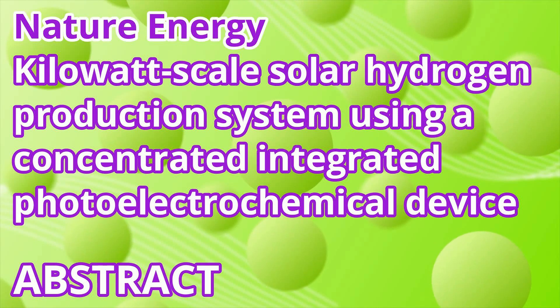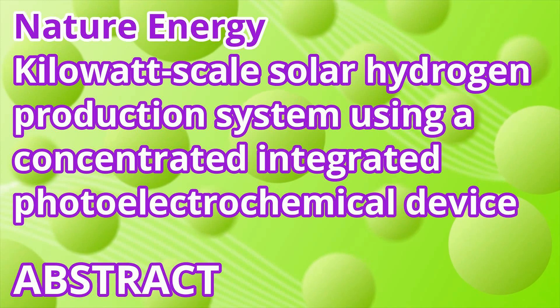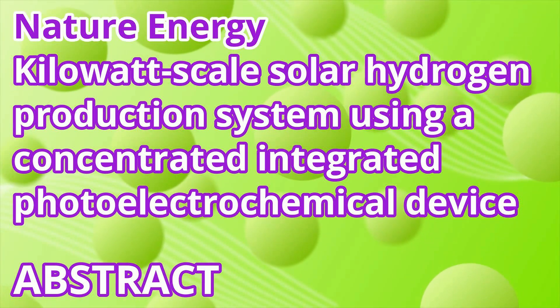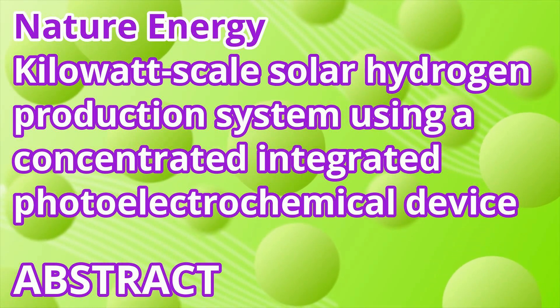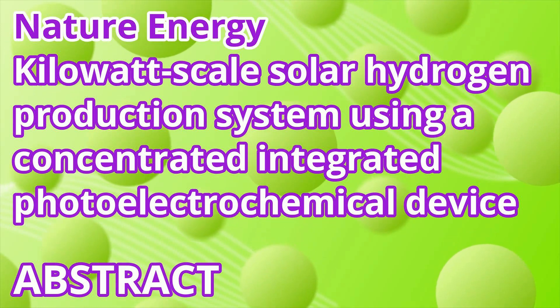The production of synthetic fuels and chemicals from solar energy and abundant reagents offers a promising pathway to a sustainable fuel economy and chemical industry. For the production of hydrogen, photoelectrochemical or integrated photovoltaic and electrolysis devices have demonstrated outstanding performance at the lab scale, but there remains a lack of larger scale on-sun demonstrations of more than 100W.